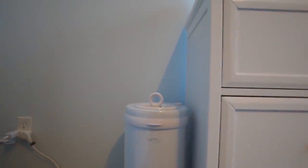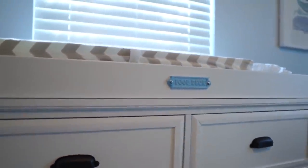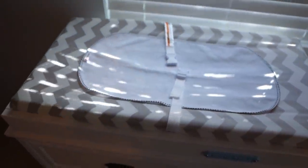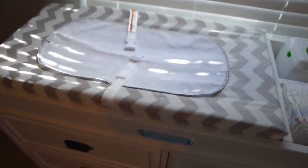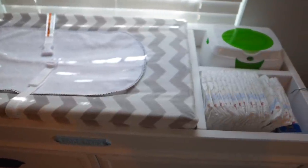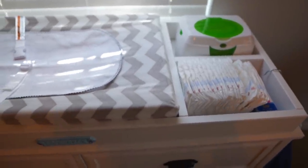Heading down the wall, this is our diaper pail from Ubbi, found on Amazon — hopefully it will keep the smelly diapers at bay. That leads us to the big dresser and changing station on top, which is part of the set from Target. On top we have the changing pad, the cover, and the protective waterproof cover, all from Amazon. Then we move to the wipe warmer, also from Amazon, and the diaper station with diapers and a little diaper rash cream.